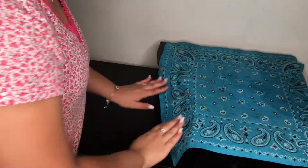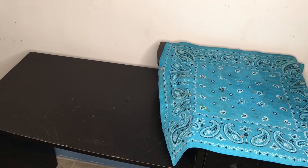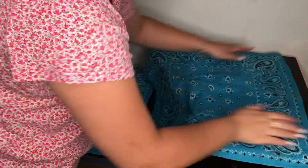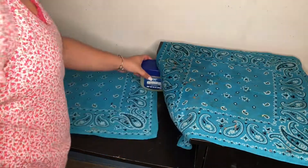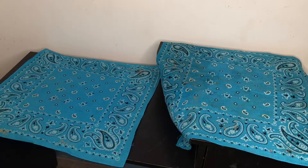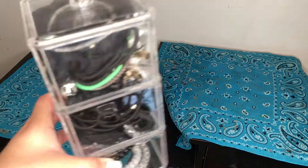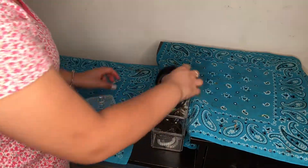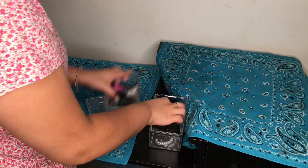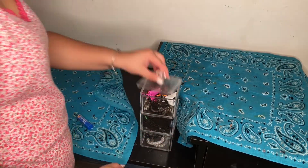I didn't clean the bandanas because I was too lazy, but it's okay because things are going to be on top of it and it won't show. I put the Vaseline right there because I don't want that in the middle. I like that organizer because it helps you get organized — I put my hair ties on one side, my clips on the other, and there's another section on the bottom.